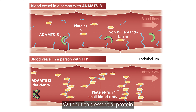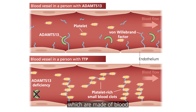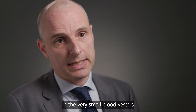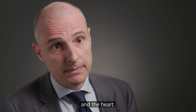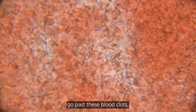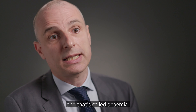Without this essential protein, the blood clotting mechanism doesn't function normally, and the resulting effect is the formation of very, very small blood clots, which are made of blood cells called platelets. These clots occur in the very small blood vessels that we call the microvasculature, and in TTP it typically affects the brain and the heart. As the red blood cells go past these blood clots, they get damaged, and patients get a deficiency of red blood cells — that's called anaemia.